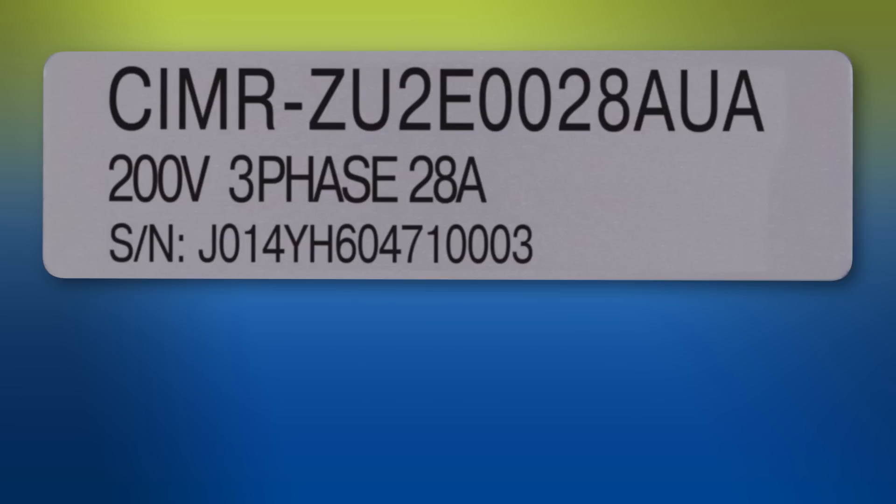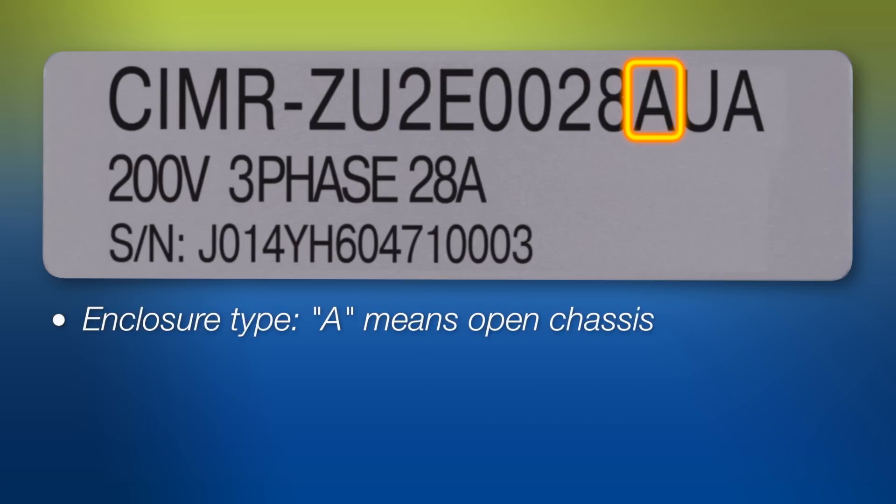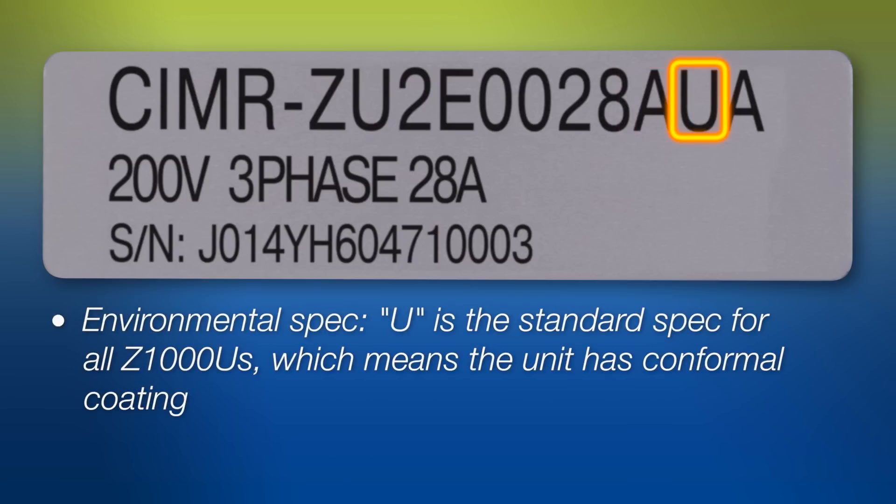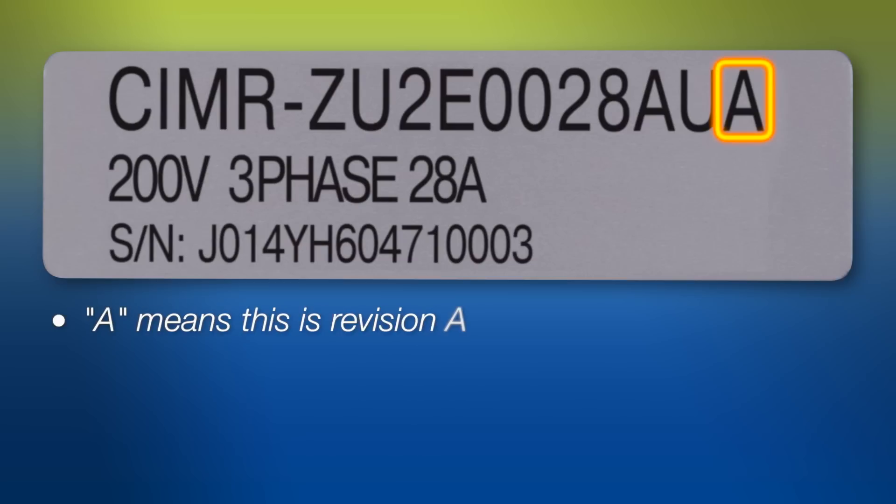At the end of the model number, the first designator is the enclosure type. The letter A means open chassis. Next is the environmental spec. U is the standard spec for all Z1000Us, which means the unit has conformal coating. This provides protection against moisture, dust, chemicals, and extreme temperatures. And the last A means this is revision A.